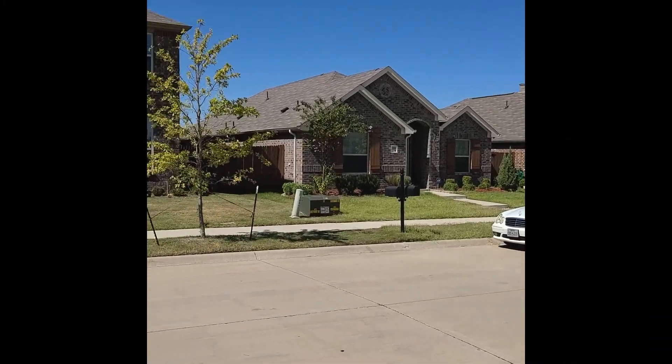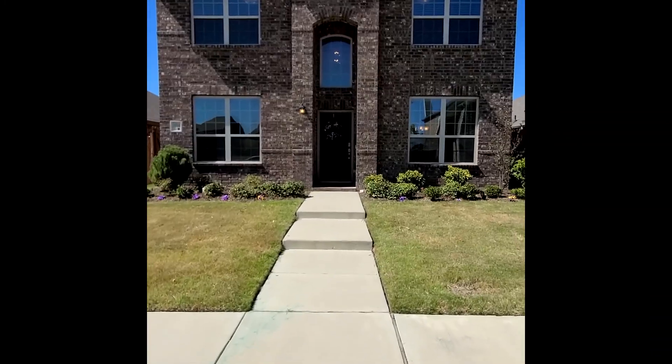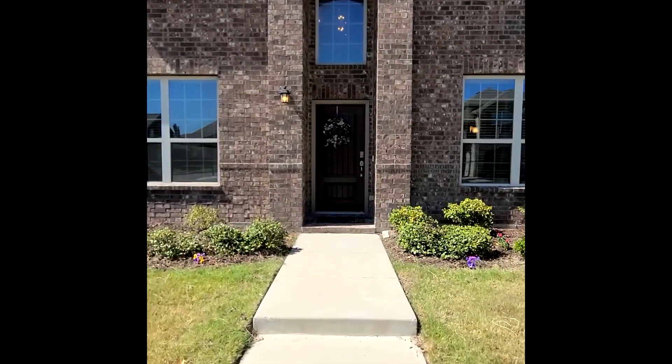Allow me to introduce you to 3006 Buckthorn Street, located right in the middle of this master plan community.